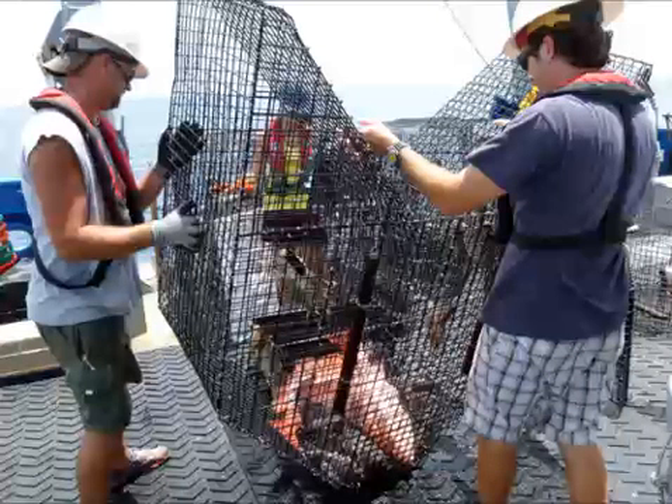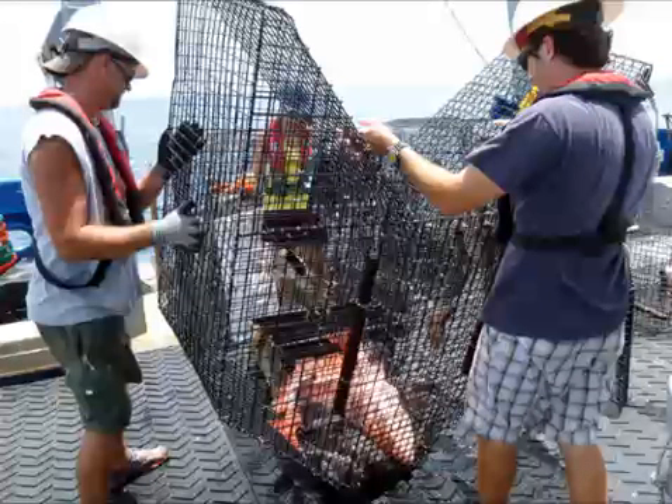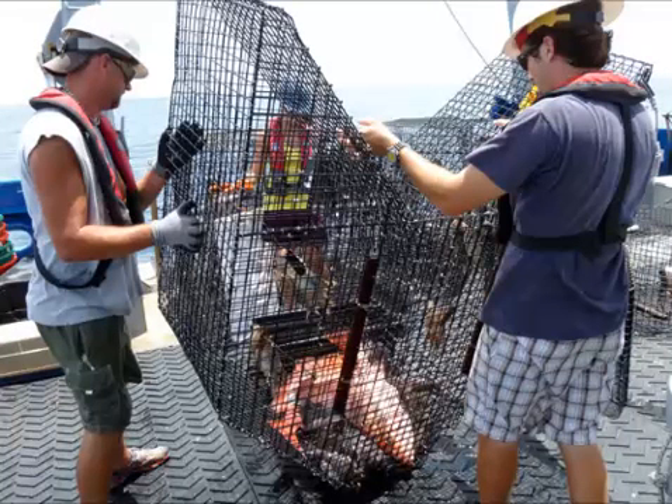But some species, like gag grouper, have a habit of avoiding the traps. So to catch those ones, scientists have attached two high-definition video cameras to each trap. By attaching video cameras to fish traps, we can actually see and count gag grouper and a variety of other species that we wouldn't get as much information from the traps alone. The two used in combination actually work better than either gear separately.